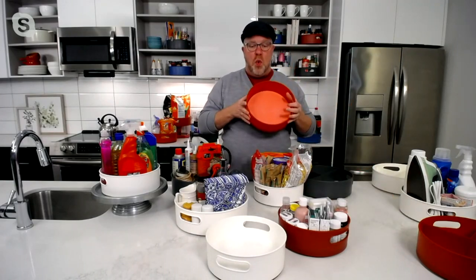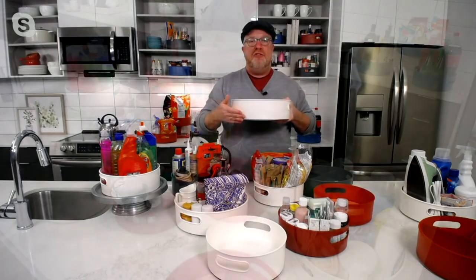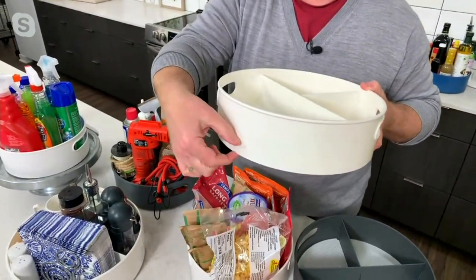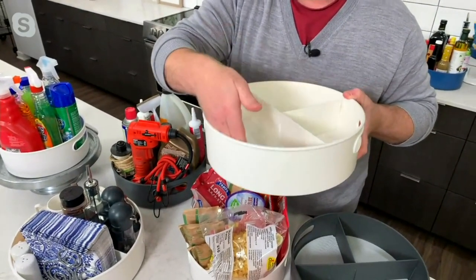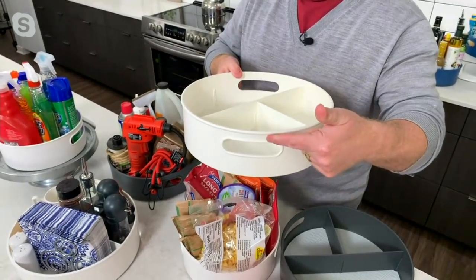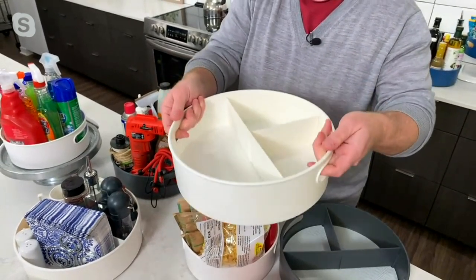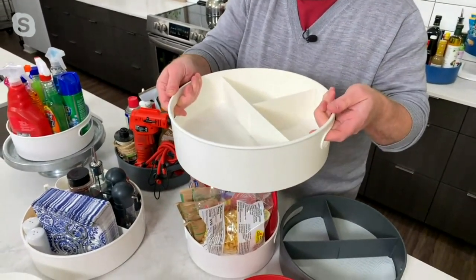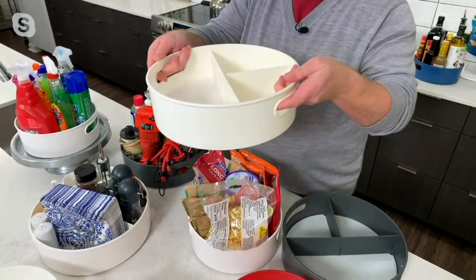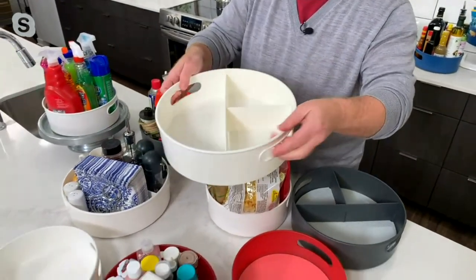Copco put a wall four inches up, which you don't find on a regular turntable. They usually have a very low, small lip, which means nothing falls over when you spin it. Copco also put two handles in there, so this storage turntable is also a tray. If you're doing crafts, have sodas, or have barbecue items in the fridge, you can pick the whole tray out and bring it to your picnic table outside.